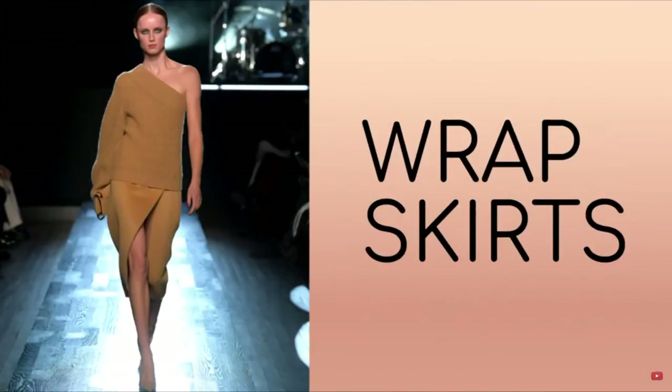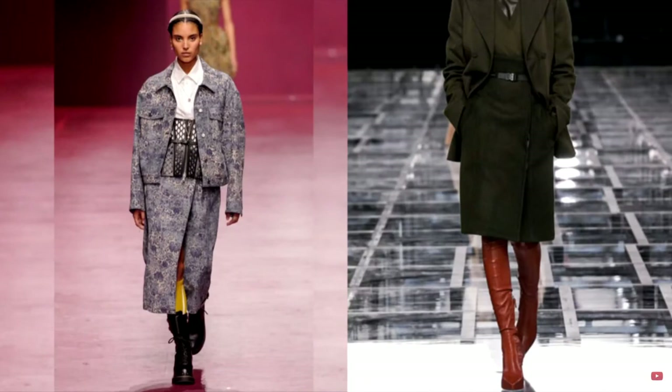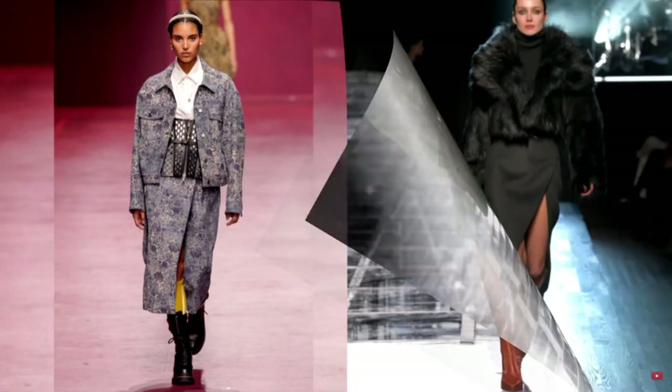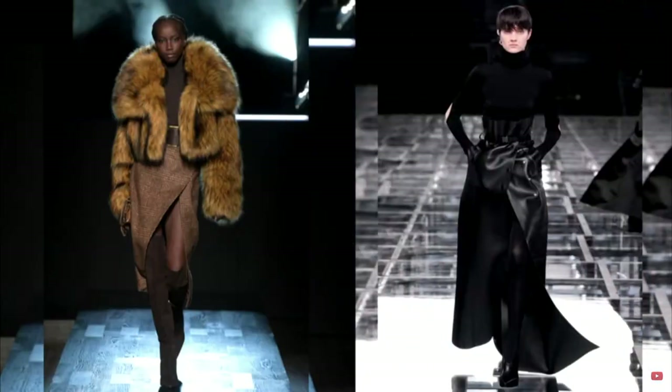The undisputed trend of the whole new season has become fashionable wrap skirts. Skirts with a peculiar half-open wrap are considered the most relevant. Popular fabrics for cool weather are cashmere, wool, tweed, leather, and even velvet. This winter and spring, all kinds of wrap skirt models will be fashionable. This style goes well with any cut, whether it's a straight pencil skirt or a loose A-line silhouette.